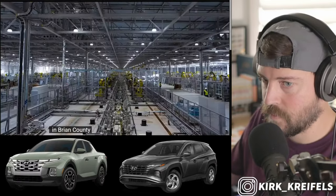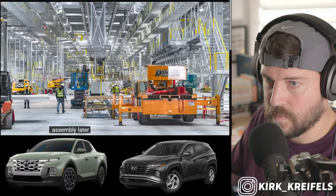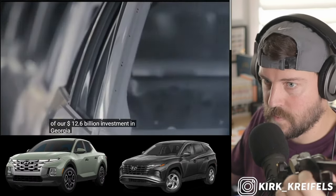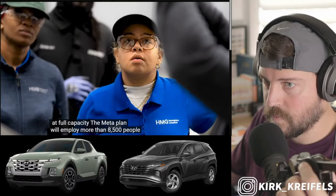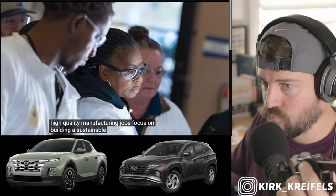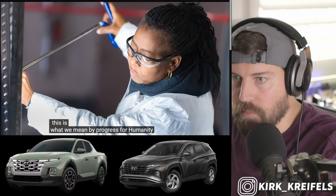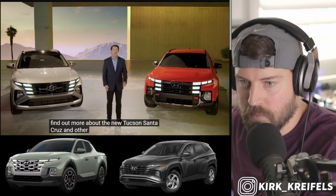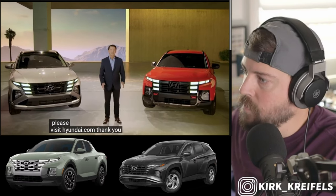Speaking of U.S. manufacturing, we are starting an exciting new chapter with our META plant, now nearing completion in Bryan County, Georgia. This manufacturing complex will begin EV assembly later this year and is part of our $12.6 billion dollar investment in Georgia. At full capacity, the META plant will employ more than 8,500 people with high-quality manufacturing jobs focused on building a sustainable future. This is what we mean by progress for humanity. For more information, please visit hyundai.com.